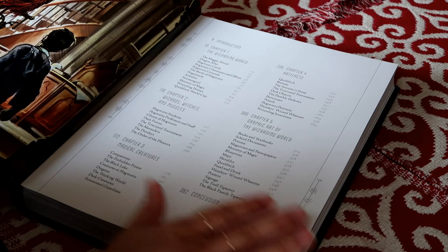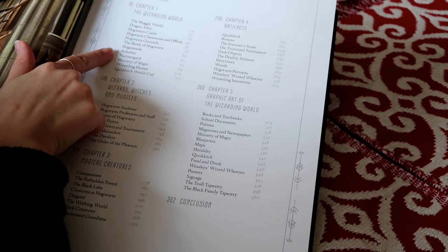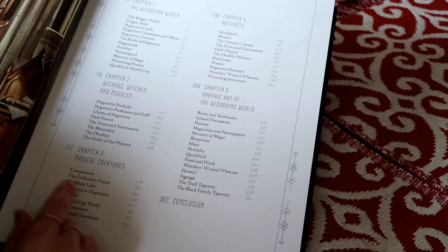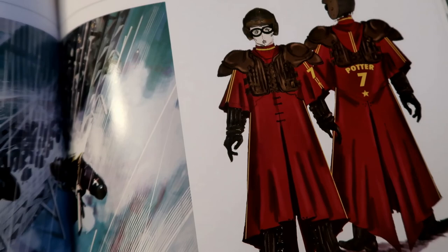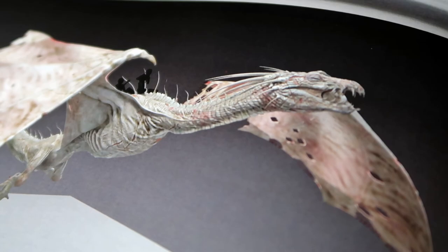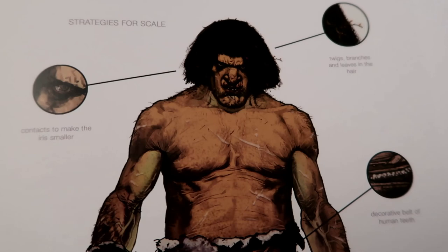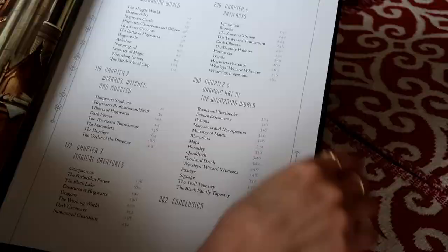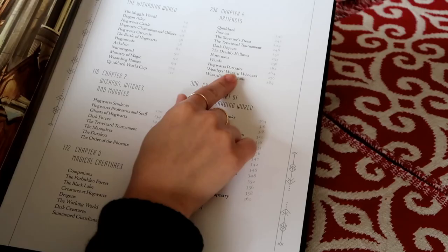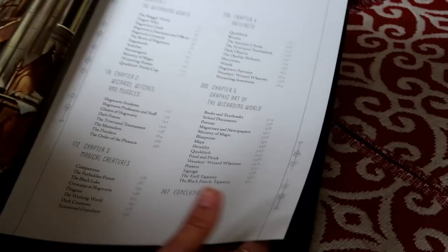There's also a gorgeous image of young Harry — obviously concept artwork. Then we have the breakdown of chapters. This book is broken down into different sections: first, the Wizarding World, showing different areas and buildings; then Wizards, Witches and Muggles, covering character design; Magical Creatures, with design work including from Fantastic Beasts and Where to Find Them; Artifacts; and Graphic Art of the Wizarding World, which will include a lot of the MinaLima-designed items, and then a slight conclusion.